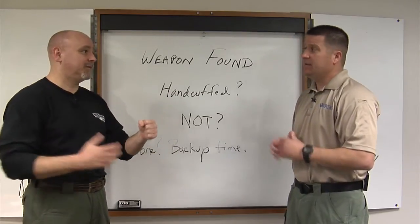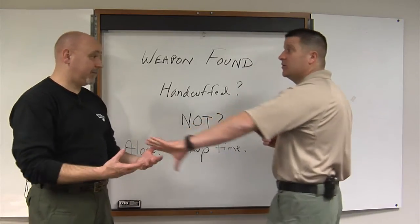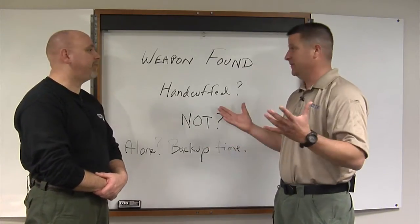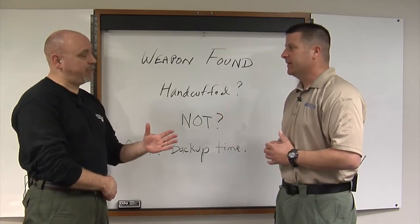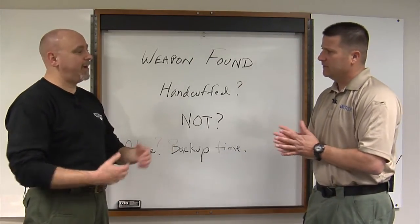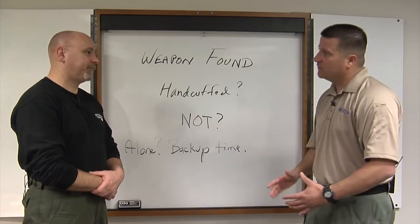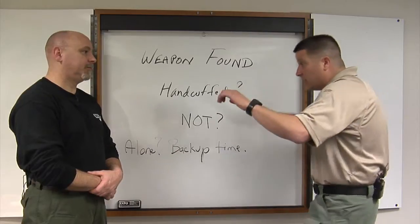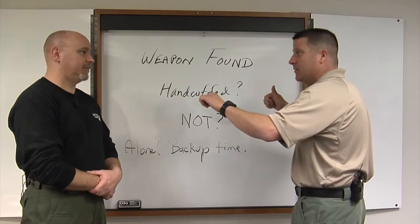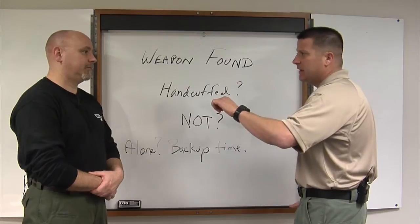What I would prefer is to hand the weapon to my partner while I continue my search, because finding one weapon doesn't mean we've found them all. So my backup takes it, hopefully confident in their competence to make it safe. If you don't have backup and they're a half hour away, our agency has cargo pockets — I would try to feel for a safety mechanism, manipulate it onto safe, and put that weapon in my cargo pocket, which I keep empty for exactly that purpose.